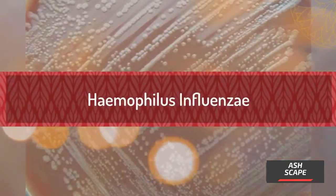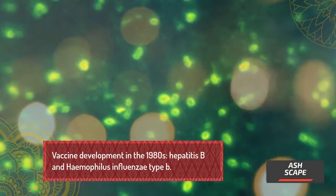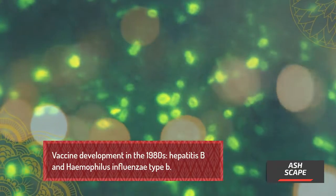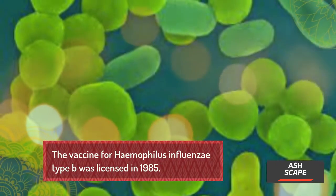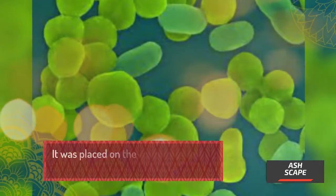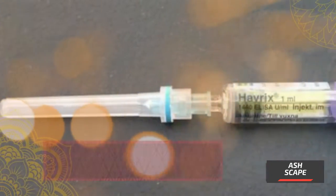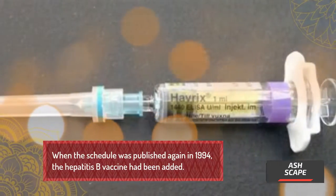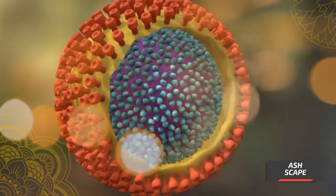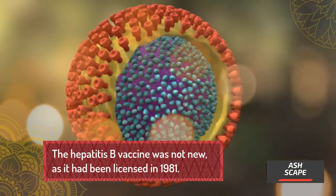Vaccine development in the 1980s focused on Hepatitis B and Haemophilus Influenzae Type B. The vaccine for Haemophilus Influenzae Type B was licensed in 1985 and placed on the recommended schedule in 1989. When the schedule was published again in 1994, the Hepatitis B vaccine had been added. The Hepatitis B vaccine was not new, as it had been licensed in 1981.